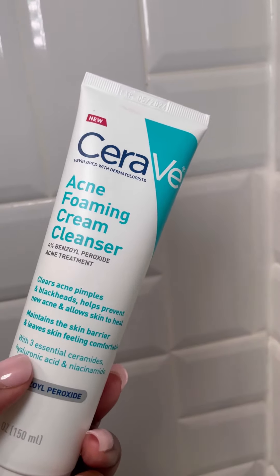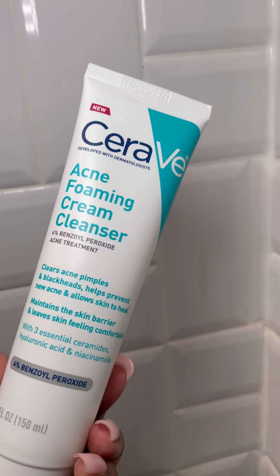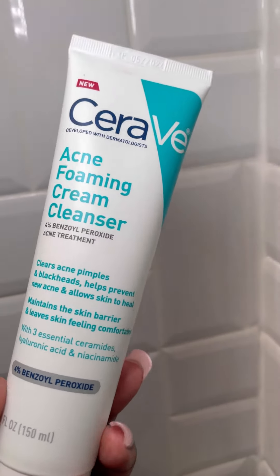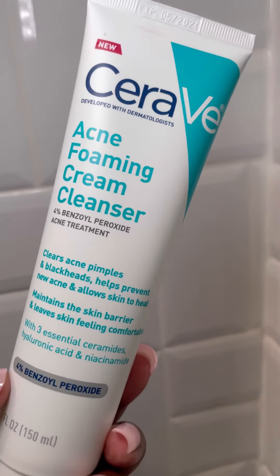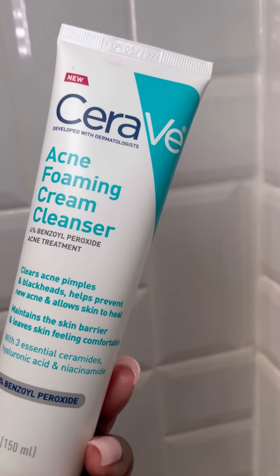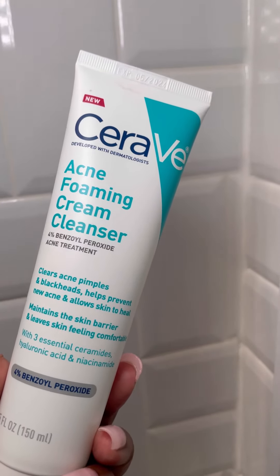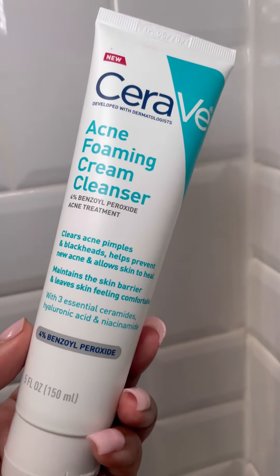It has three essential ceramides, hyaluronic acid, and niacinamide to help correct dark spots, and it's great for acne too. This is kind of a hidden secret — I don't know why nobody talks about this particular cleanser. Everybody talks about the Salicylic Acid one, but this one is absolutely wonderful.